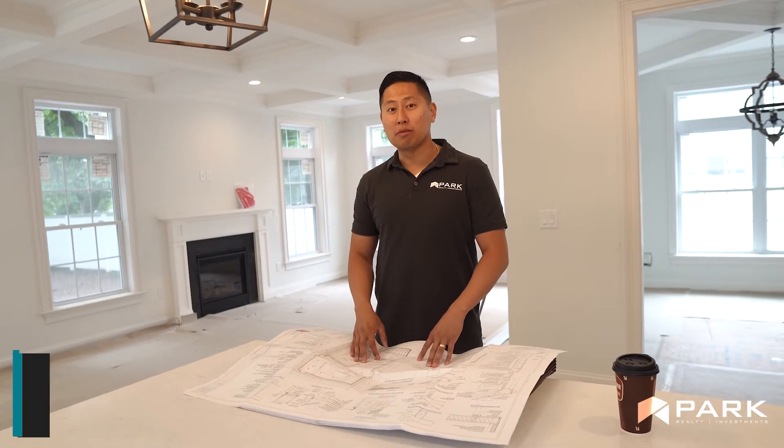My name is James Park, the owner of Park Realty Investments. This is a project that I've been working on for approximately eight months in Metuchen, at 113 Durham.